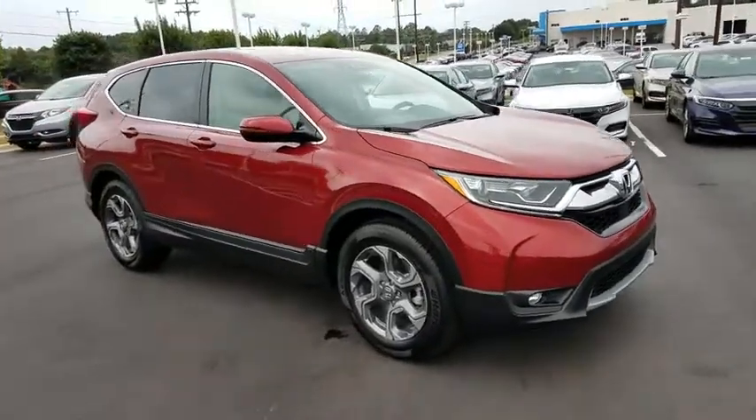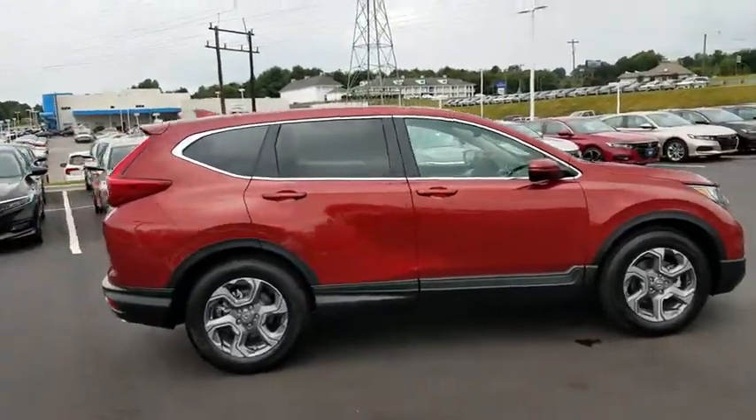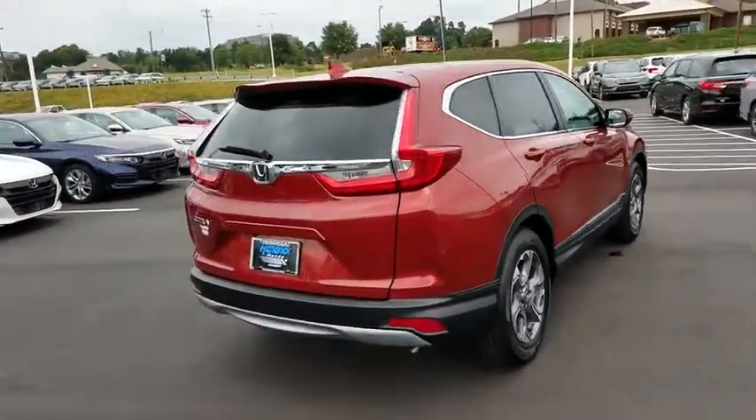2018 Honda CR-V — a top recommended vehicle because of its car-like driving manners, good value, cool technology, and comfy interior.